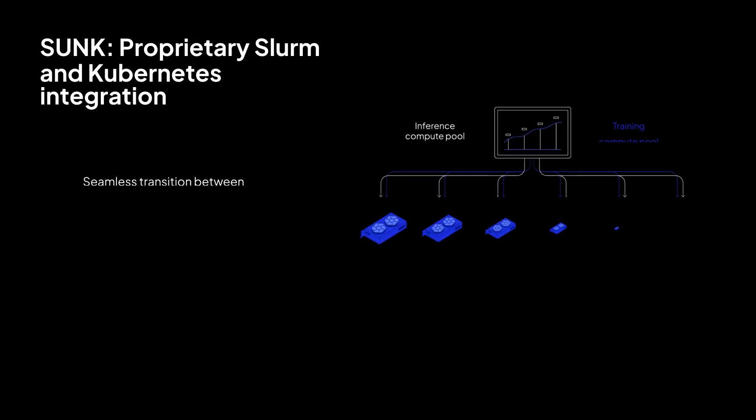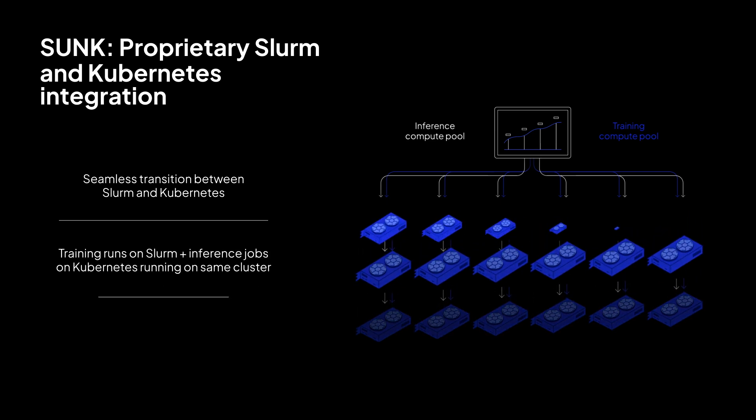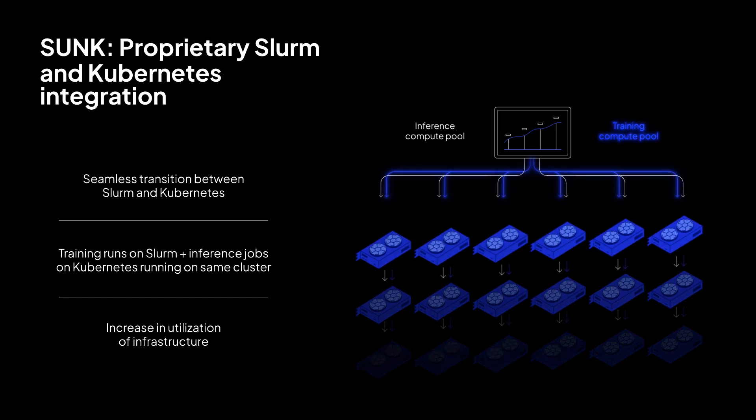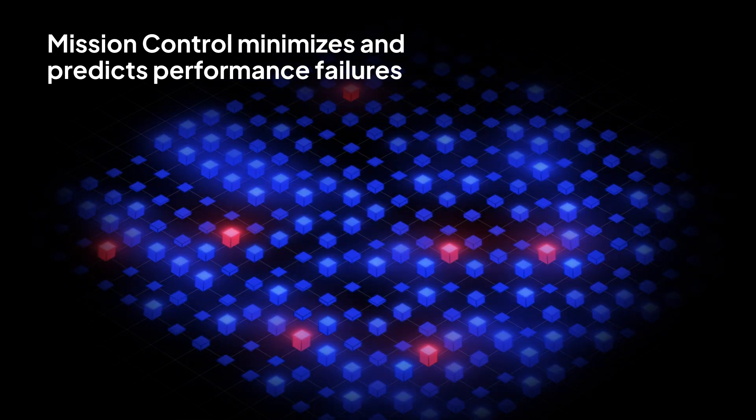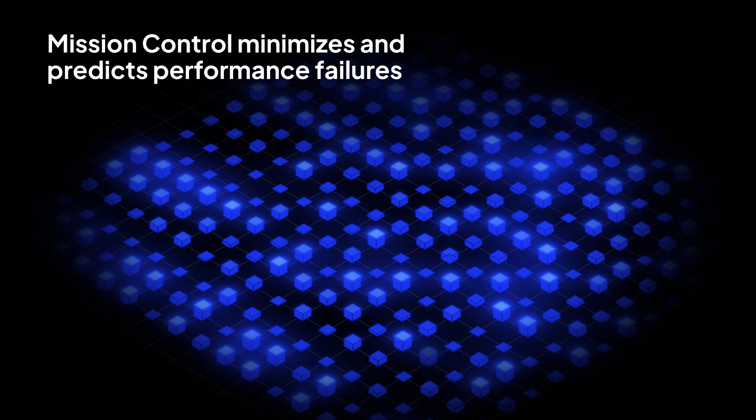When power became a major constraint, we identified it early and secured future capacity to enable growth. When one of our key customers needed high storage throughput, we developed an innovative new object storage solution to deliver that performance. When customers experienced challenges interoperating between Slurm and Kubernetes orchestration frameworks, we gave them the capability through our SUNK services that integrate these frameworks. This allows both training and inference to work on the same infrastructure, which is a massive efficiency unlock for our customers.